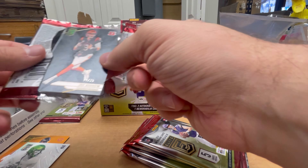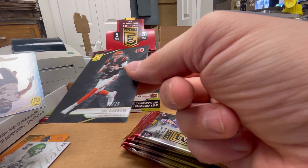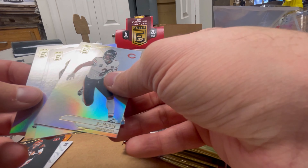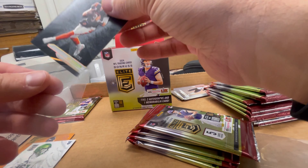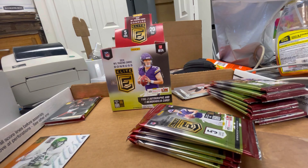Joe Burrow out of 25 — nice! Awesome card. Black parallel out of 25. There's a little ding on the side, but whatever. I don't know what it's called exactly — Impressions or whatever — but that's a good card. I'm going to sleeve both those numbered cards up. That's sick — color match jersey too. Oh, that's an awesome card.